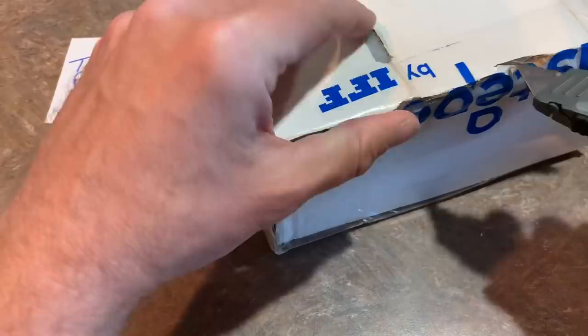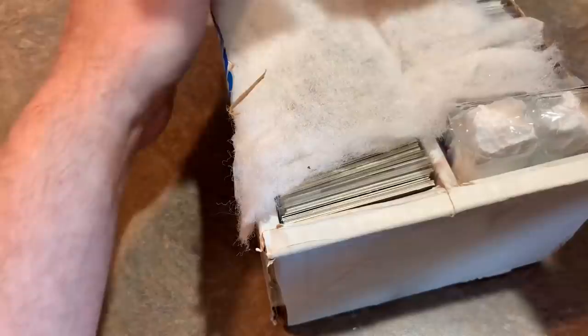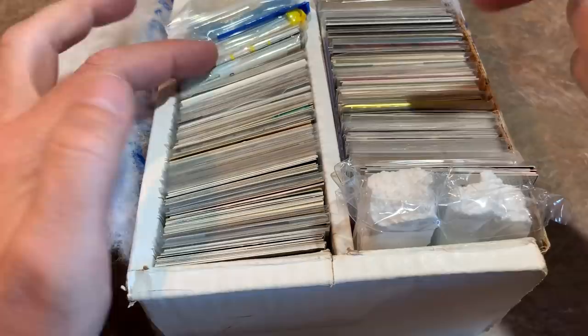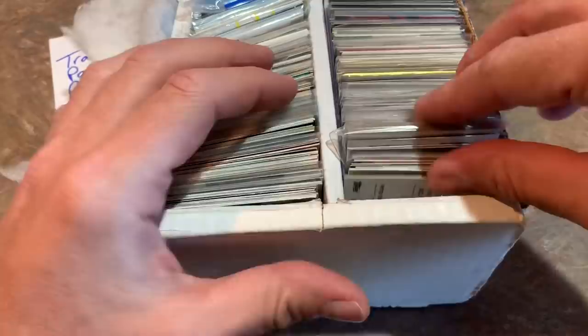Here we go. The mystery box looks pretty interesting — it's a big white box, doesn't look like a typical baseball card box. I can see sleeved cards in there, which is exciting. This seller used to sell individual cards on eBay for 99 cents each, but got tired of the slow profit and the work of shipping one card at a time, so he decided to liquidate his collection into mystery boxes. I paid $40 for the box.